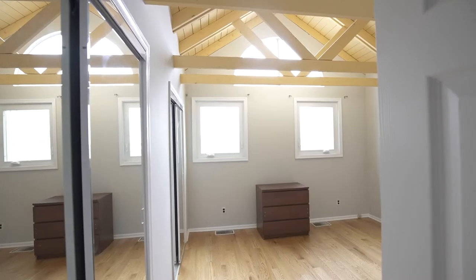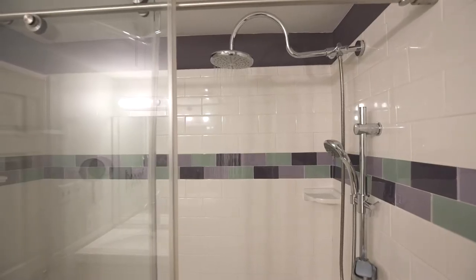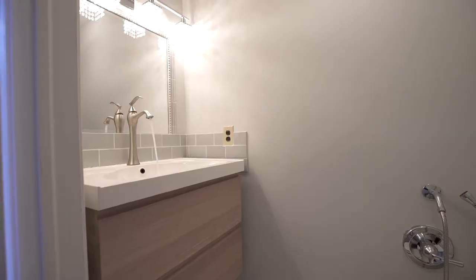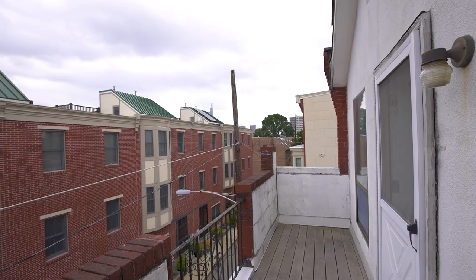The third floor consists of a master bedroom with an ensuite bathroom, hallway bath, laundry, and another bedroom in front with a deck.